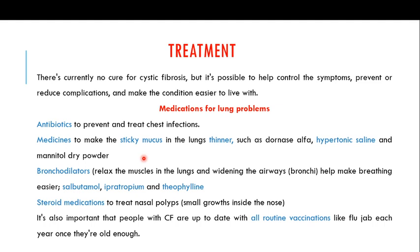In a normal individual, mucus in the lungs is very thin, but in cystic fibrosis patients, because of the problem in the CFTR gene and the chloride ion channel, that thin mucus is converted into a thick, sticky mucus. You can use medications to thin that sticky mucus. Examples of mucus thinners include dornase alfa, hypertonic saline, and mannitol dry powder.